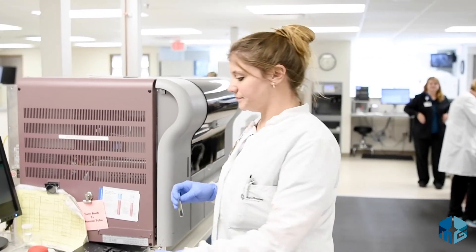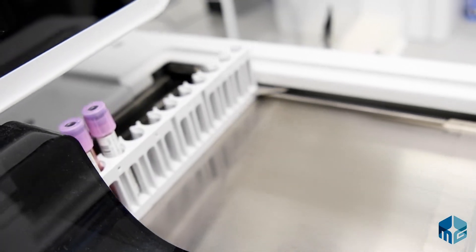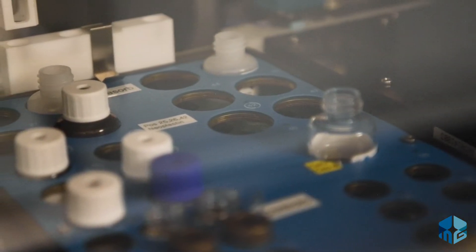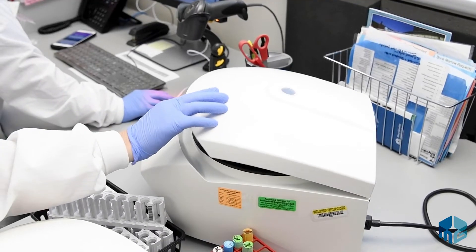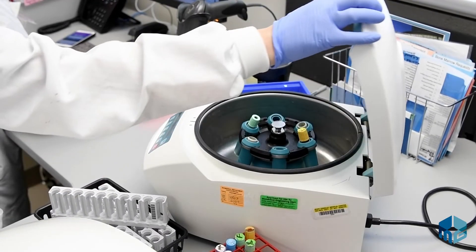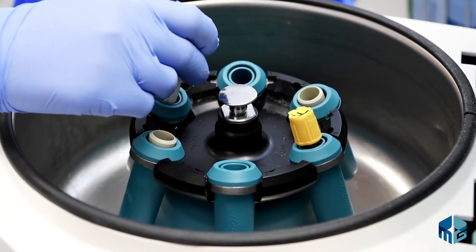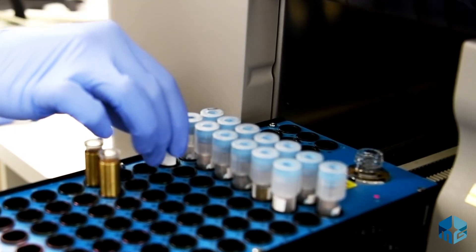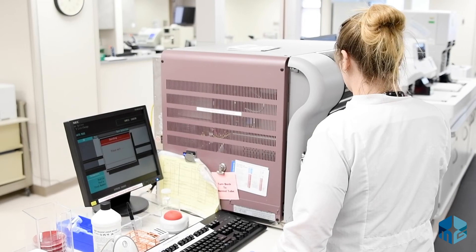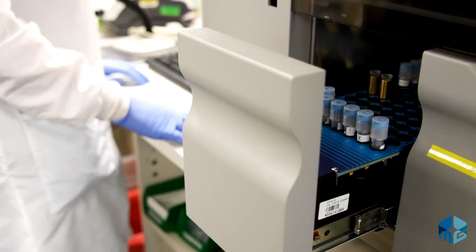In hematology, we analyze blood and other body fluids for treatment and diagnosis of blood conditions and diseases, including leukemia, lymphoma, anemia, and malaria. We also microscopically identify normal and abnormal red blood cells, white blood cells, and platelets in the blood. The coagulation department involves the hemostasis system testing for bleeding and/or clotting disorders and anticoagulation therapy.